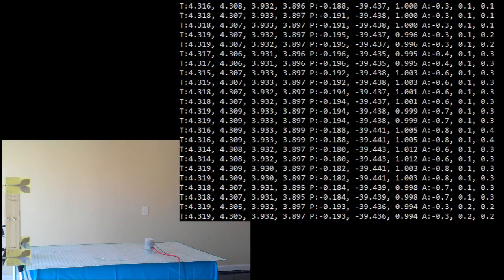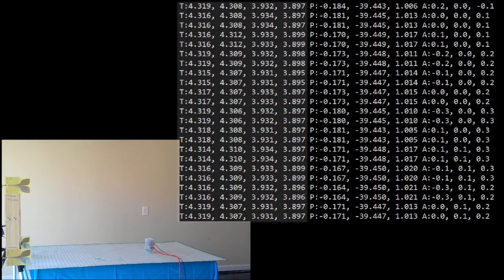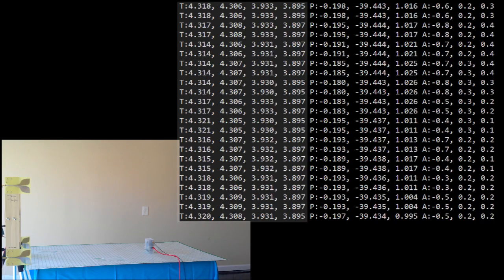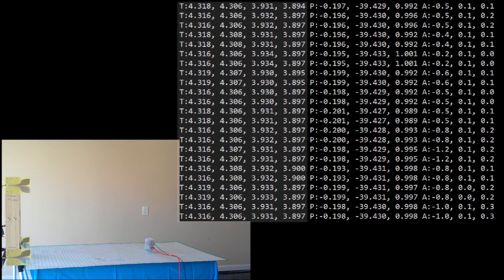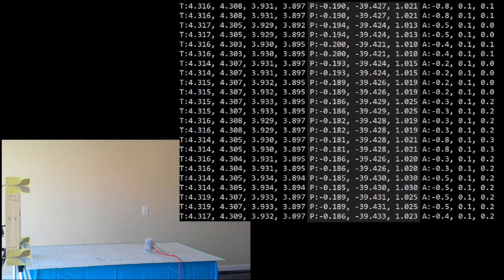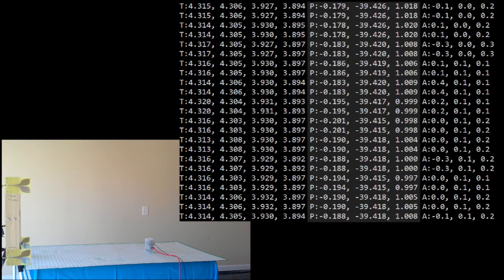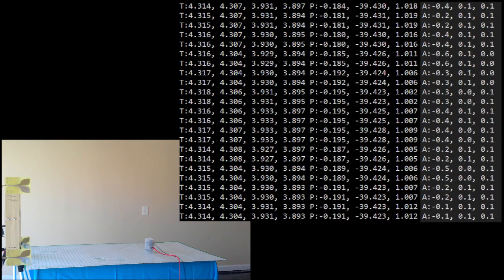Here is what the data coming from the receiver looks like. The first four columns are the times it took for the signal to travel from transmitters 1, 2, 3, and 4 to the receiver in nanoseconds. The next three columns are the X, Y, and Z coordinates of the receiver's position. The last three columns are its pitch, yaw, and roll.